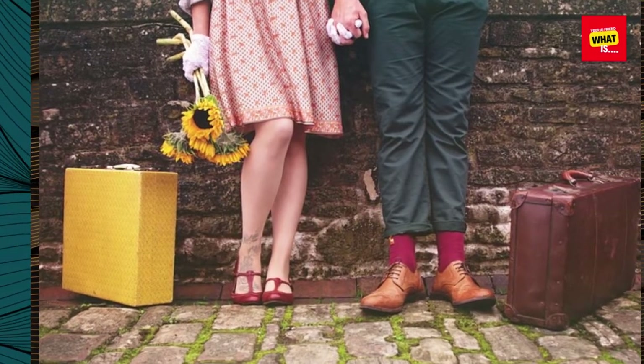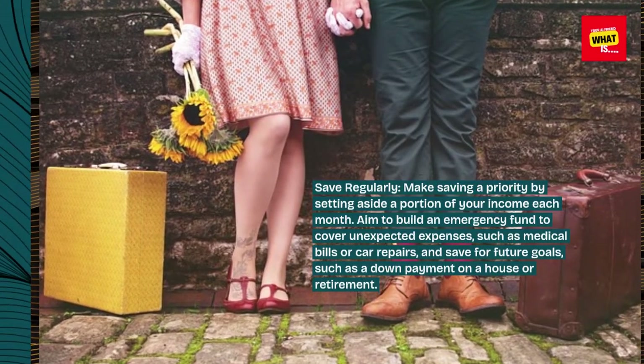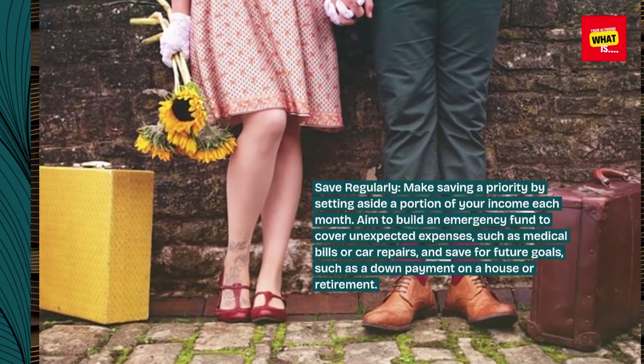Save regularly. Make saving a priority by setting aside a portion of your income each month. Aim to build an emergency fund to cover unexpected expenses such as medical bills or car repairs, and save for future goals such as a down payment on a house or retirement.